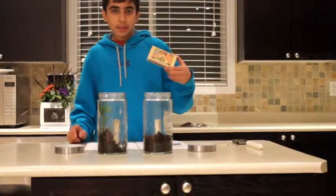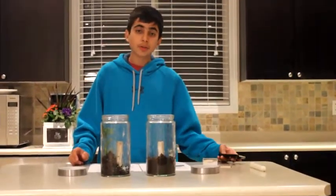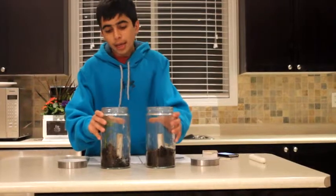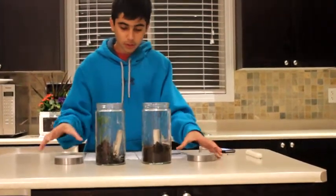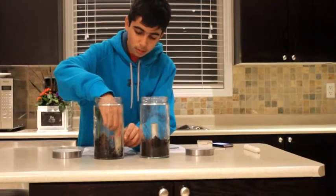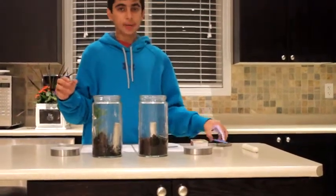You're also going to need some matches and a timer. For my experiment I'm going to be using my phone. So the first step is to gather all the materials: the two jars, the two candles, the matches, and the timer.